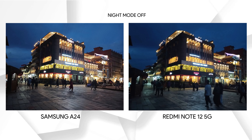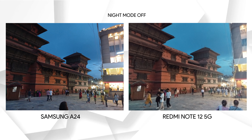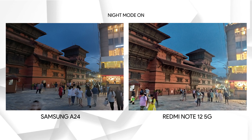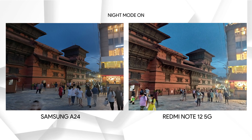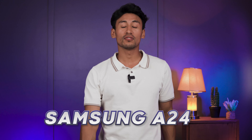Now let's look at night photos with night mode turned off and on. In the first photo, the A24 has better details and maintains texture, while the Redmi Note 12 5G has really low detail and looks smudged. With night mode on, the Redmi Note 12 5G improves but the A24 is still more appealing. In the next shot, the Redmi Note 12 5G is brighter, but the exposure balance is better on the A24. With night mode on, the A24 doesn't improve much, but the Redmi's photo looks oil-painted. The exposure remains balanced on the A24, making it more appealing overall.